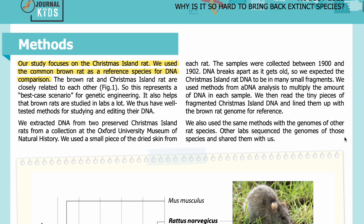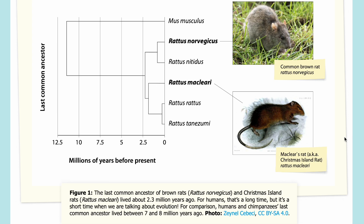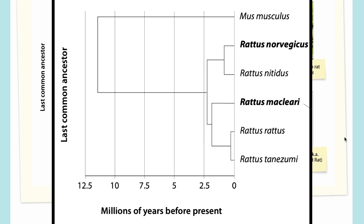In Figure 1, you can see that the last common ancestor of brown rats (Rattus norvegicus) and Christmas Island rats (Rattus macleari) lived about 2.3 million years ago. For humans that's a long time, but it's a short time when talking about evolution. For comparison, humans and chimpanzees' last common ancestor lived between 7 and 8 million years ago. In the graph, time in millions of years before present is on the x-axis, and the different rat species are shown in the y-dimension. Lines closer together mean those species are more closely related.